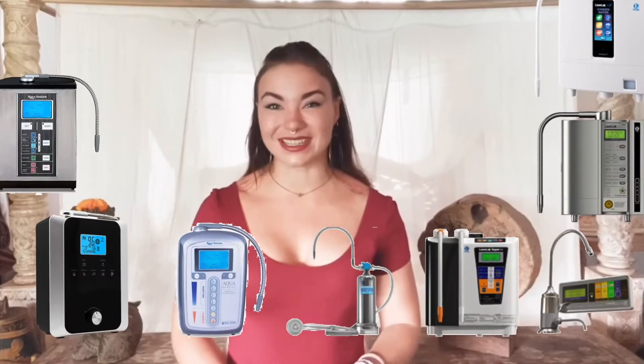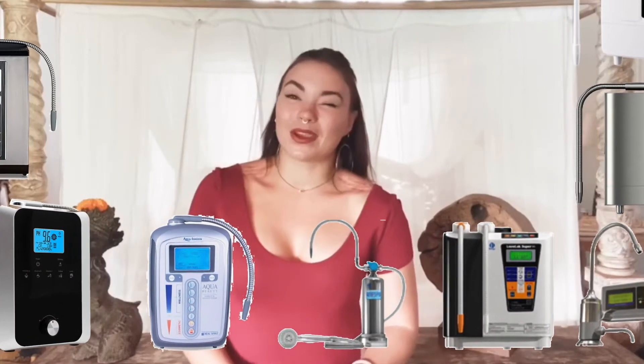It seems like alkaline water, Kangen machines and similar are so trendy — everybody and their woke cousin is hopping on this fad with some fancy machine or another. And I'm here to burst some bubbles, because alkaline water can be either really beneficial or really not, depending on what makes it alkaline.